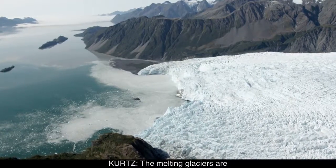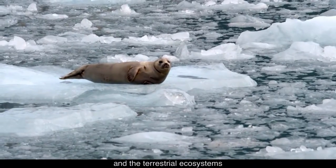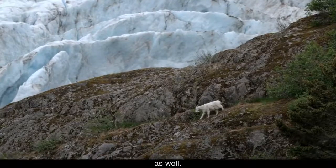The melting glaciers are impacting the fjord ecosystem, wildlife in the fjords, and the terrestrial ecosystems as well.